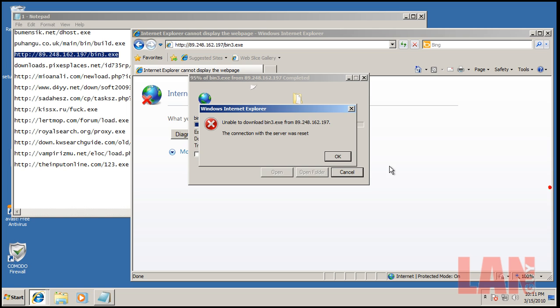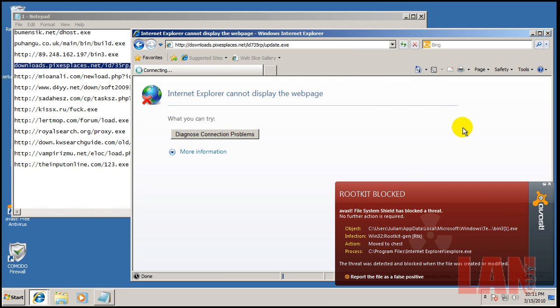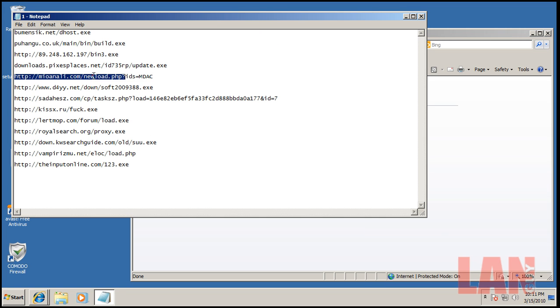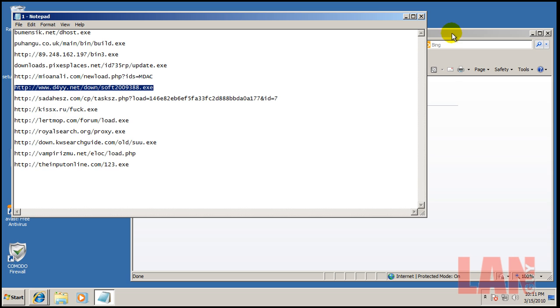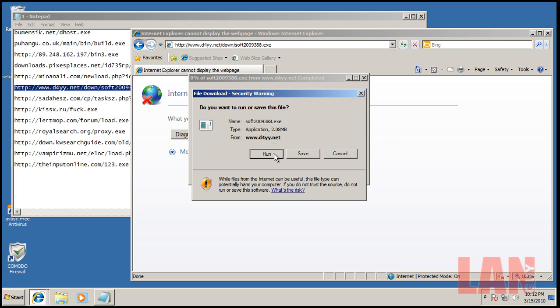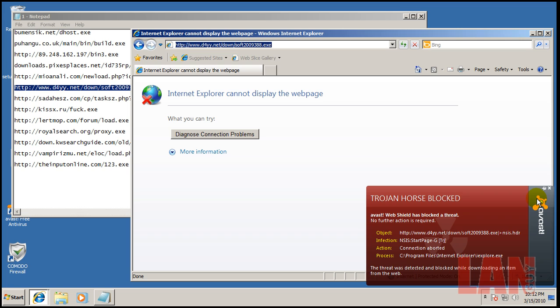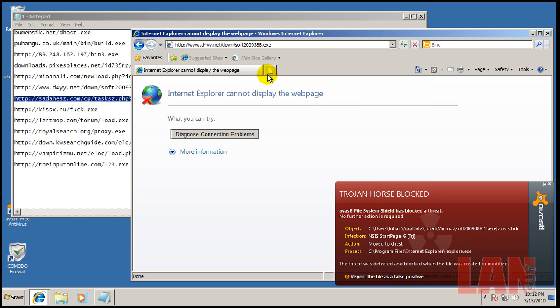That was a rootkit — and that was blocked. There's another rootkit. That last link must have tried to load something twice. That was blocked as well. We'll keep going.